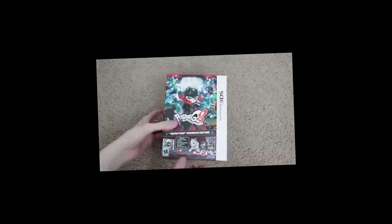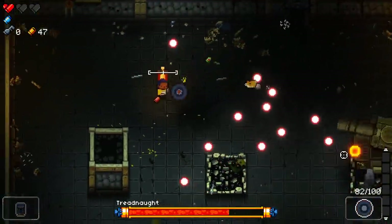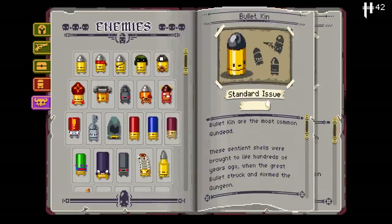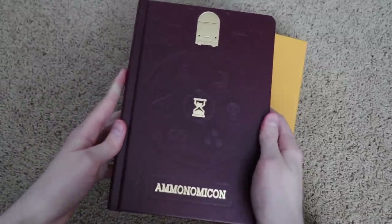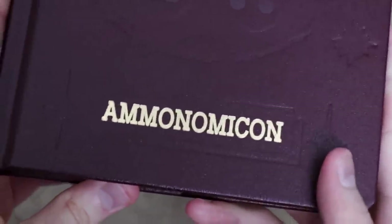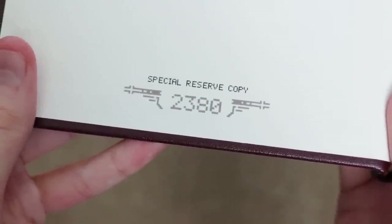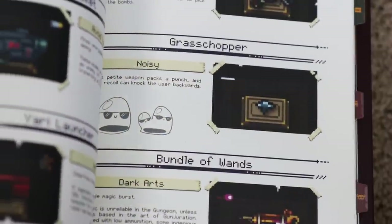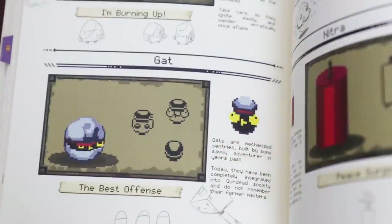If you've ever played Enter the Gungeon, there's a good chance you're familiar with the Ammonomicon — the game's in-universe menu and database for the hundreds of weapons, items, enemies, and bosses you'll discover. So it might not come as a surprise that the limited edition of Gungeon comes bundled with a real hardcover Ammonomicon. While this is the only thing included outside of the game itself, it's true to its limited name — Special Reserve only produced 3,500 of them. Each one is individually numbered on the first page alongside the game, and the book is a faithful recreation of the in-game version. This might just be my pure adoration for Enter the Gungeon speaking, but this is one of the coolest video game collectibles I own, and it's clear the developers care from the doodles scattered across its hundreds of pages.